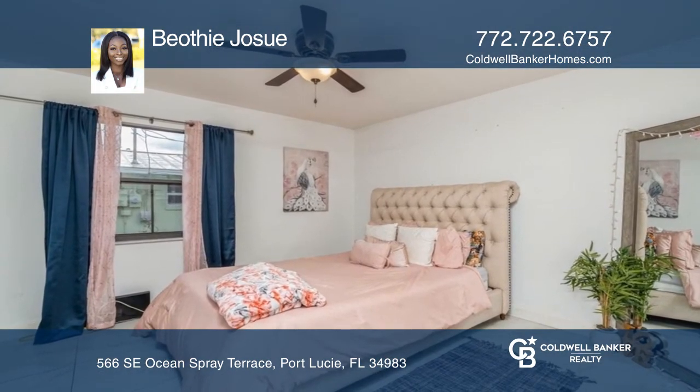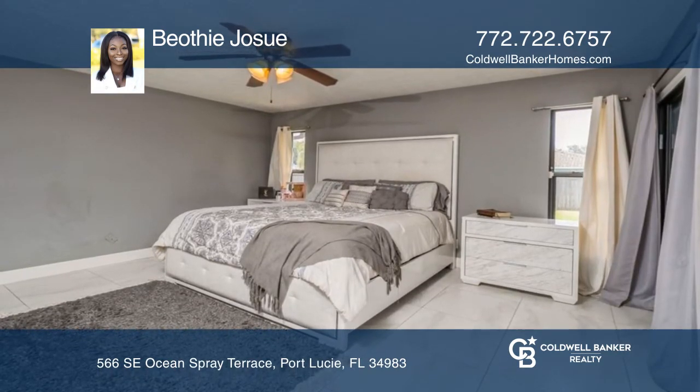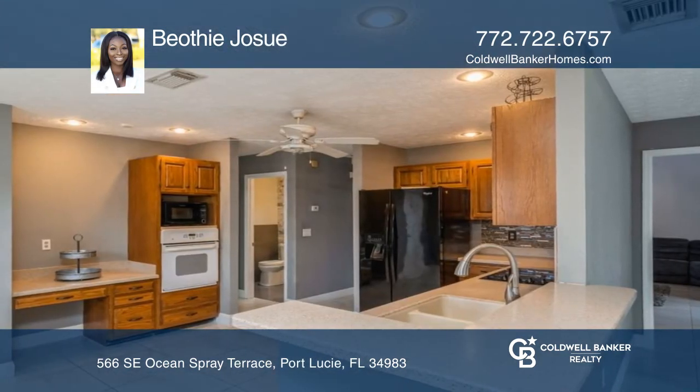This spacious 2,290 plus square foot home is complete with four bedrooms and 2.5 baths. It's finished with ceramic tiles, Corian countertops, and two newly remodeled bathrooms. There are quality upgrades throughout.